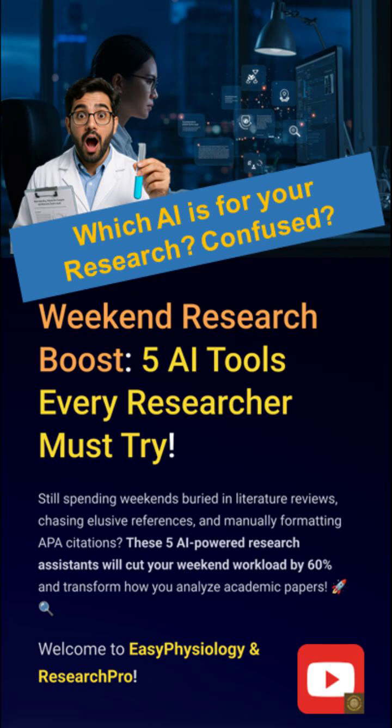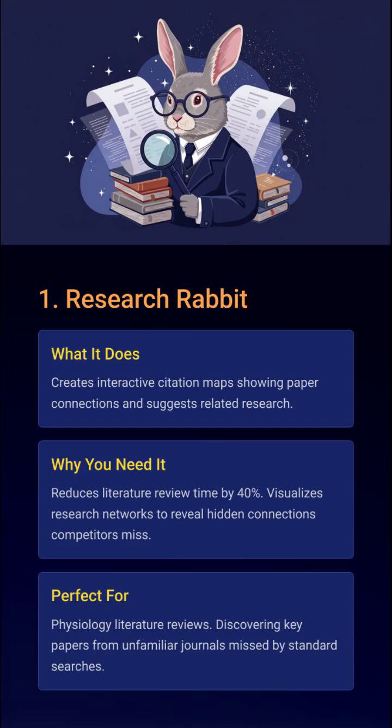Join our discussions in Easy Physiology and Research Pro. Ever felt like literature review is like finding needles in a haystack? Research Rabbit builds dynamic citation maps, showing how papers are connected. It's not just a search tool — it's your new hypothesis generator. Forget missing out on key papers. Let AI show you what PubMed never does.